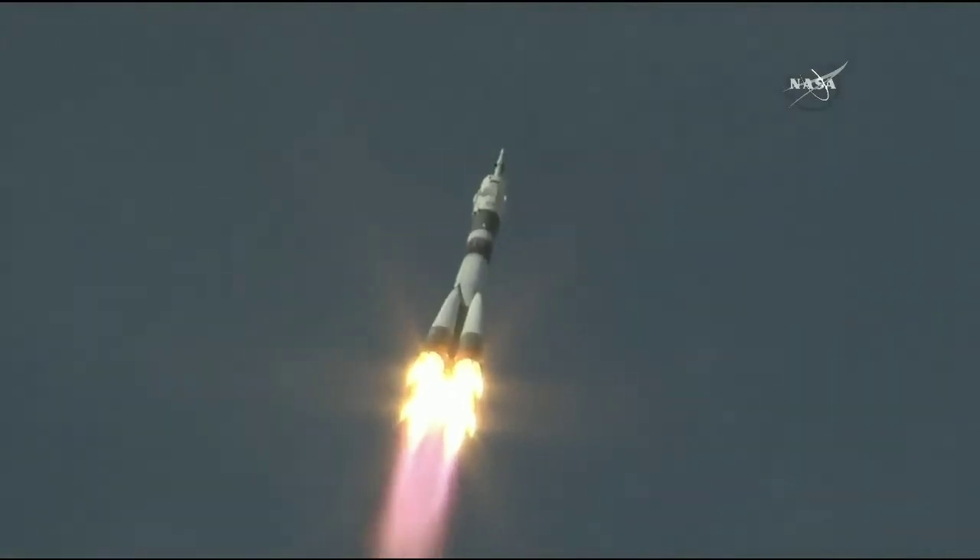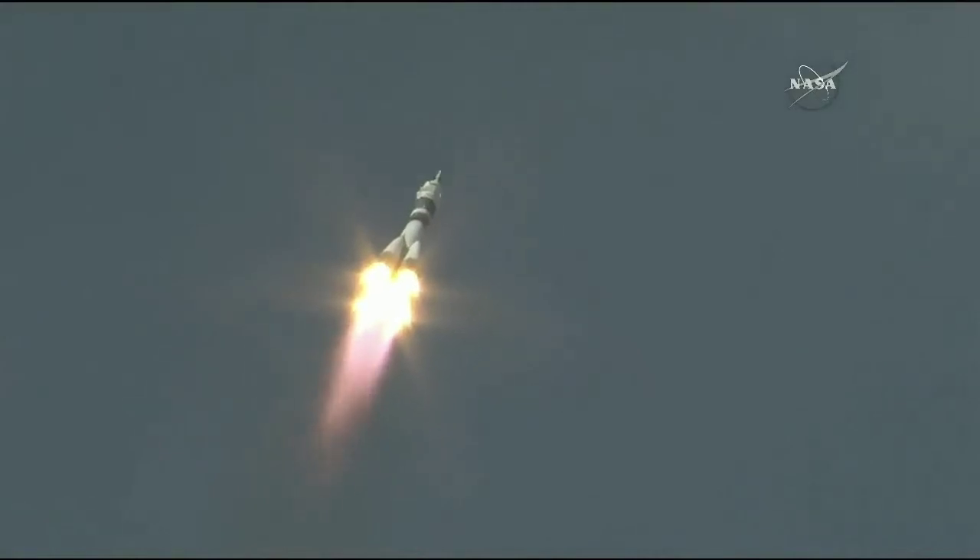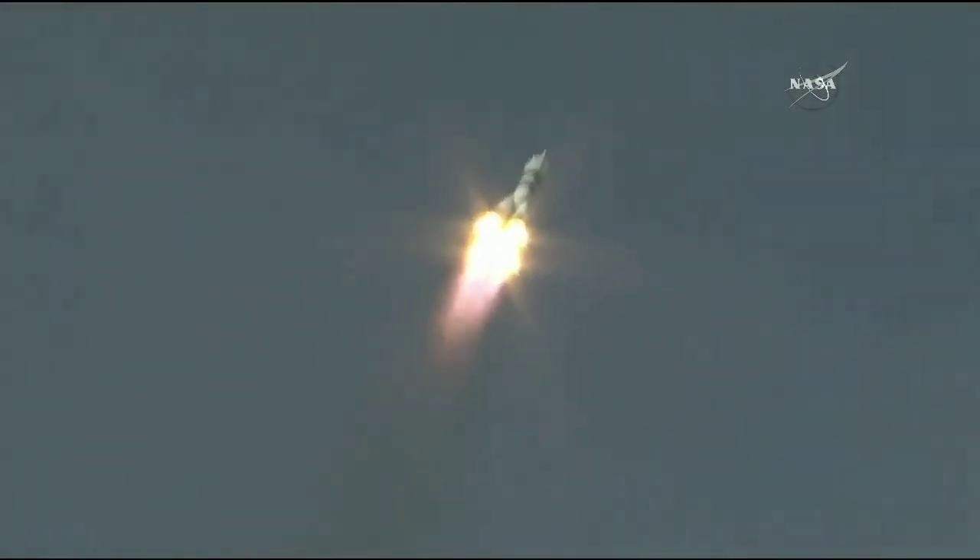30 seconds. Still getting good views of the Soyuz as it pulls away from the launch pad in Baikonur. The launch took place at 6:12 AM Central Time, right on schedule. 50 seconds — everything going according to plan as the Soyuz delivers 930,000 pounds of thrust from its four boosters and single engine. The first stage measures 68 feet in length and 24 feet in diameter, burning liquid fuel for the first 2 minutes and 6 seconds of flight.